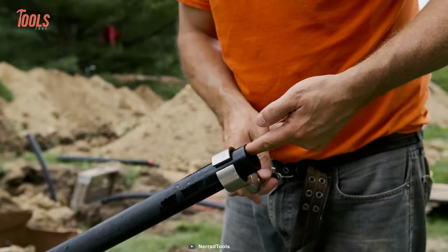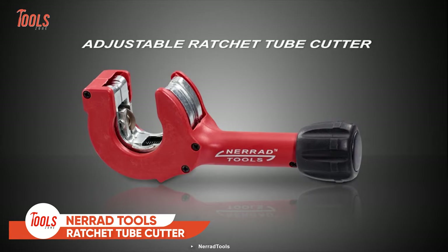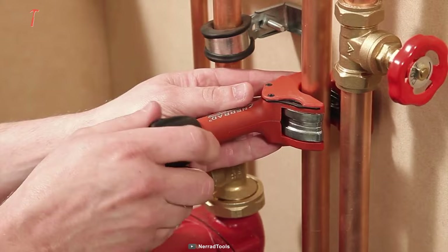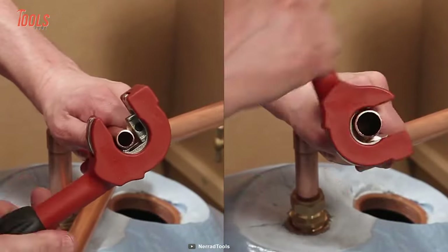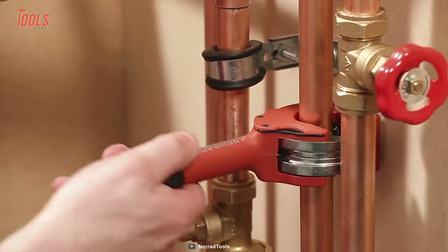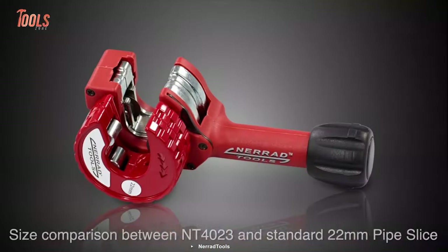There's a good number of professionals who still prefer hand tube cutters over electric ones, and they'll surely love this Nared NT4023 — a compact tube cutter that slices through copper and stainless tubes with minimal effort. It allows you to perfectly cut tubes between 6 and 23 millimeters. You can operate it with one hand and work hassle-free in tight, tough spaces, solving all the problems of reaching through narrow walls and confined spaces.